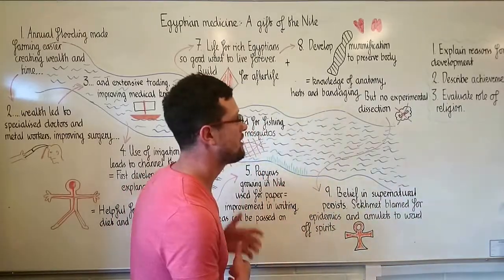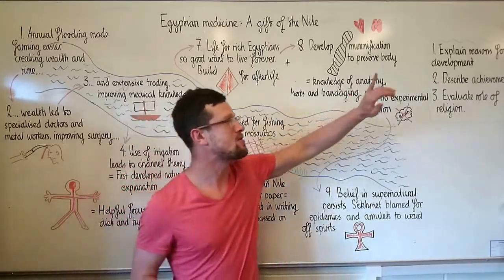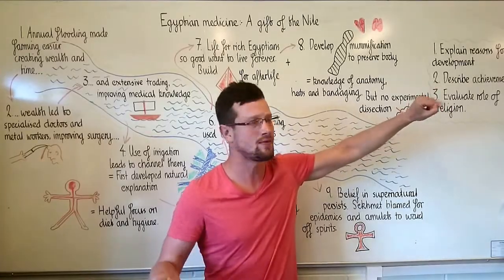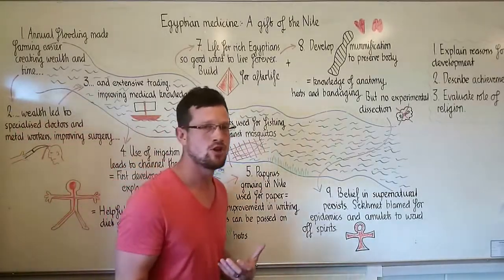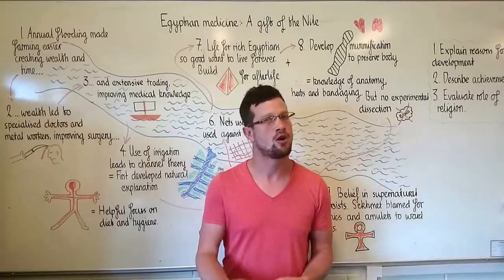That's it for Ancient Egypt. Let's quickly review the focus questions. Number one: can you now explain reasons for the medical development of the ancient Egyptian civilization? Number two: can you describe what their achievements were? And number three: have you made your mind up yet — do you think ancient Egyptian religion mainly helped them make discoveries, or did it hold them back?